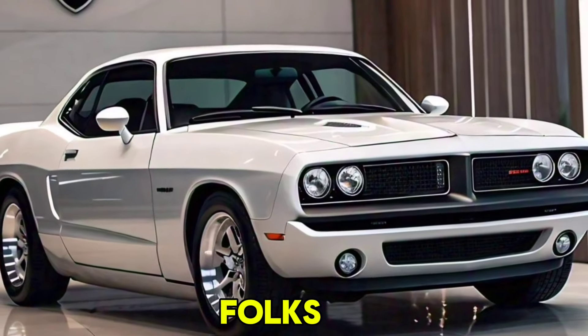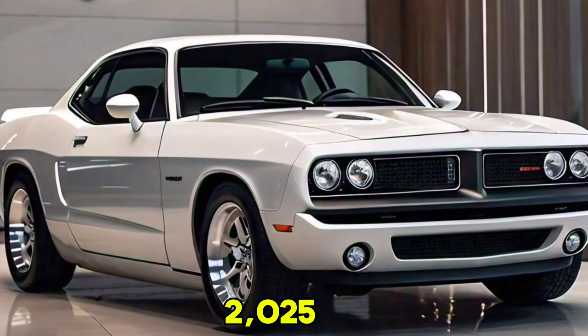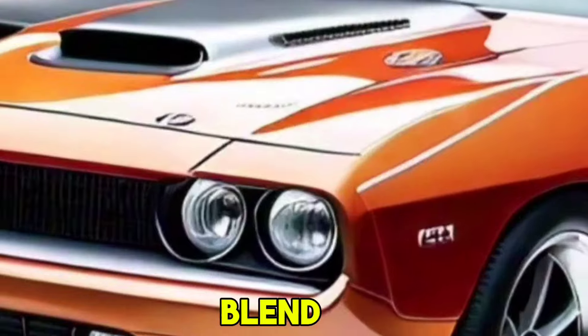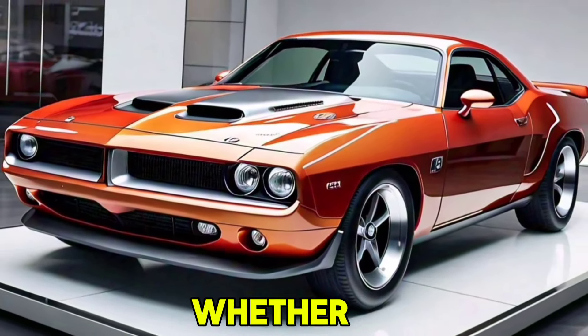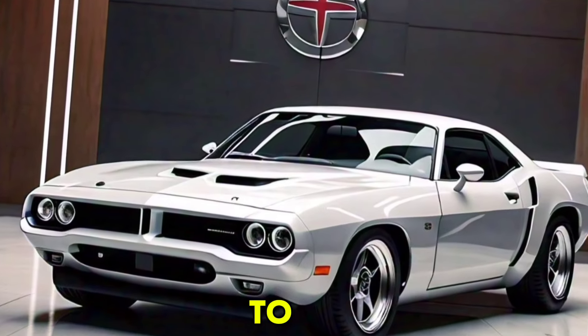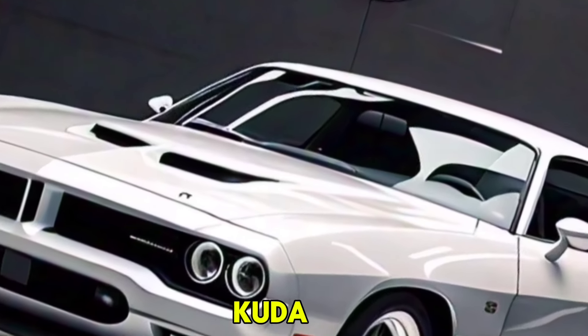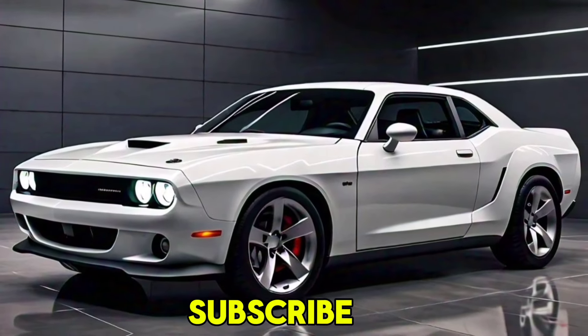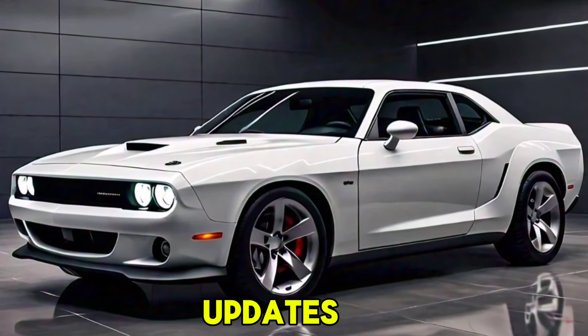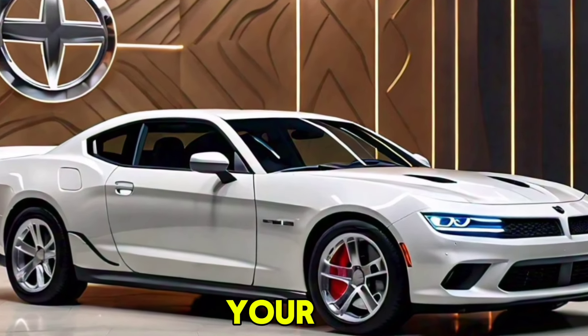There you have it, folks — the all-new 2025 Plymouth Hemi Kuda, a perfect blend of classic muscle car heritage and modern performance technology. Whether you're a long-time fan or new to the muscle car scene, the Hemi Kuda is sure to impress. Don't forget to like, comment, and subscribe for more in-depth car reviews and updates. Until next time, keep your engines roaring!